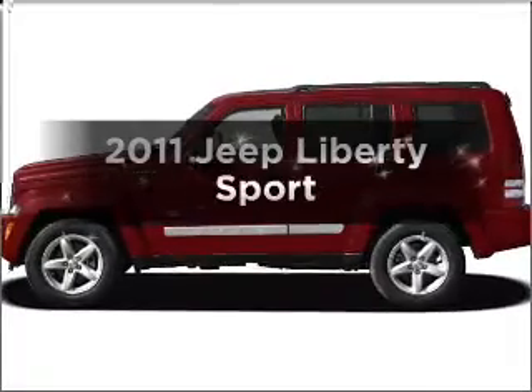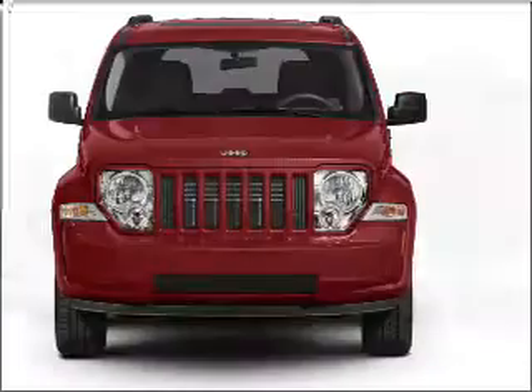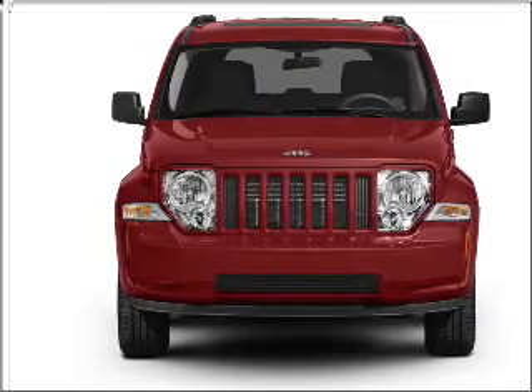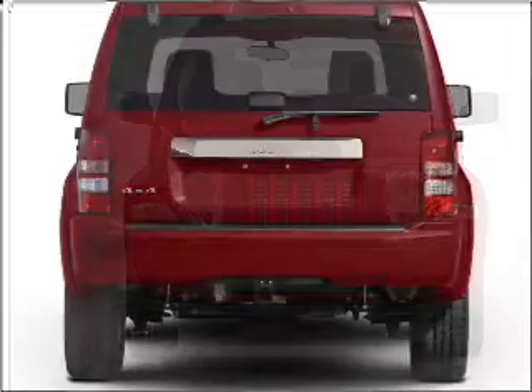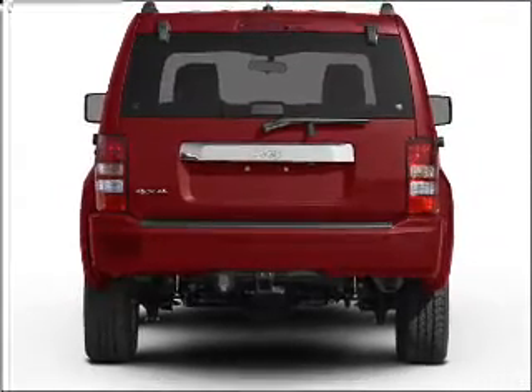Check out this 2011 Jeep Liberty with great attributes — look no further. With a solid six cylinder engine that responds smoothly to its automatic transmission, premium wheels give a more luxurious look, and the anti-lock braking system will keep you safe on the road.